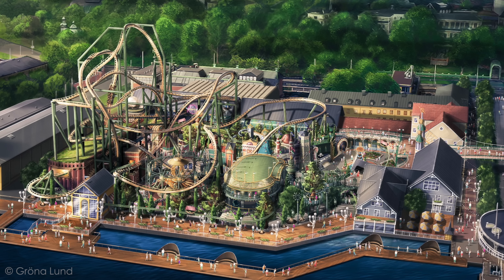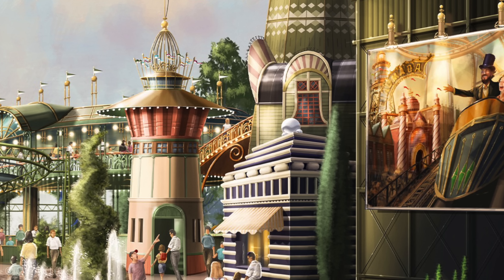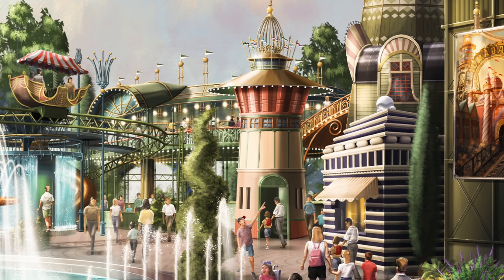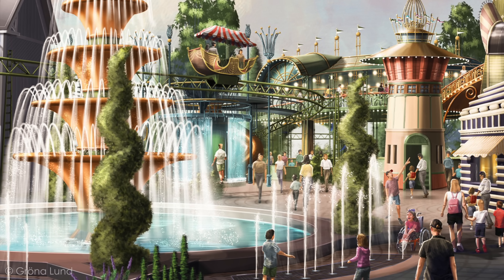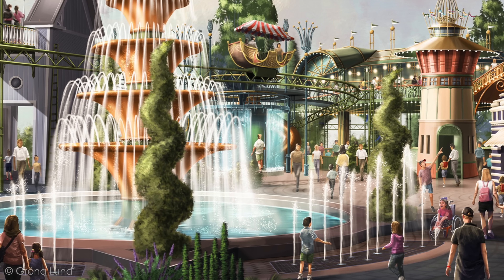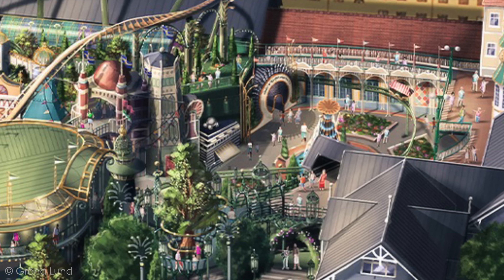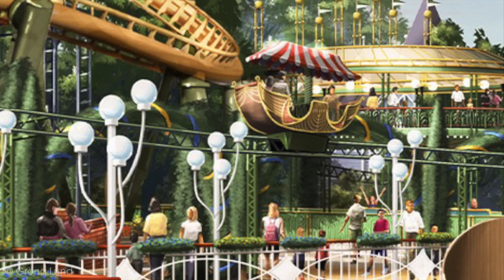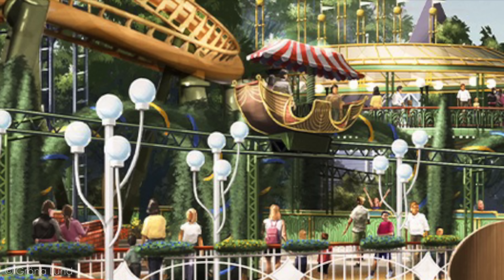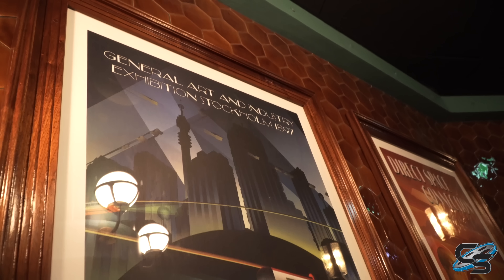The current Gröna Lund has an area of around 300,000 square feet, so this new expansion is a third of the size of the current park — that shows you how big of a deal this is. They've decided to go with one cohesive theme for the entire area, specifically merging the past with the future and breathing life into the spirit of innovation and optimism that characterized the end of the 19th century. It's modeled after the place where the Stockholm Exhibition took place in 1897. And interestingly, if you go into the station for Monster, one of the posters on the wall reads 'General Art and Industry Exhibition Stockholm 1897.'